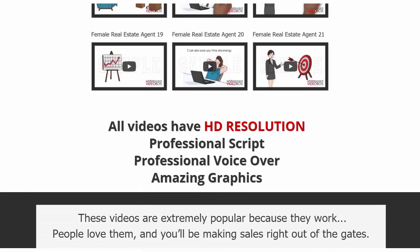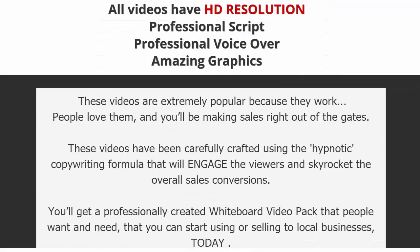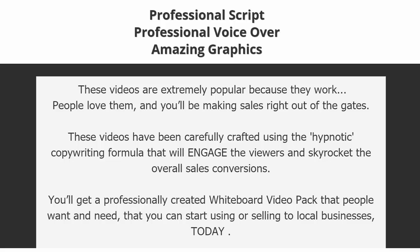There's also storage facility, travel agency, weight loss — this is a massive pack. All of these videos are in HD resolution with a professional script and professional voiceover, plus amazing graphics. These videos are really popular because people love the animation — they're engaging and people can start making sales right out of the gate.